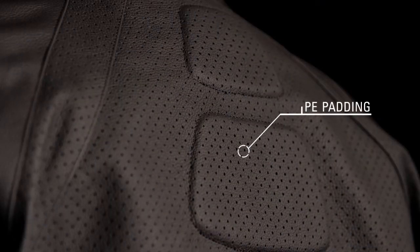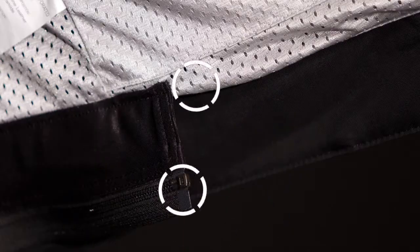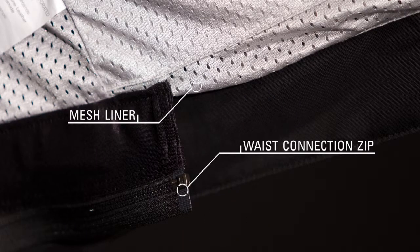Accordion stretch zones promote flexibility while PE foam padding offers exceptional comfort. CE certified bio armor elbow and shoulder protectors provide optimum levels of protection in key areas. The mesh lining improves cooling performance and a waist connection zipper integrates with selected Alpinestars pants.